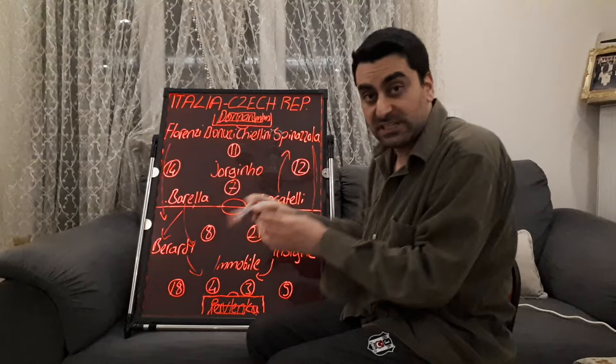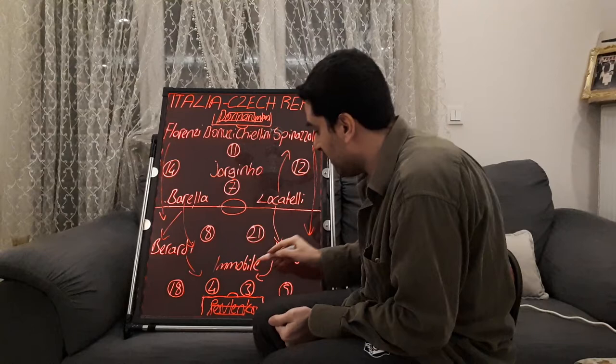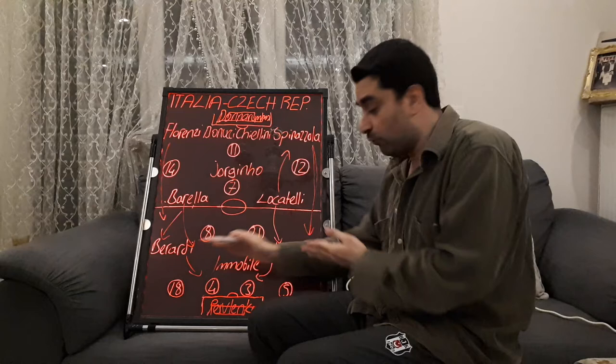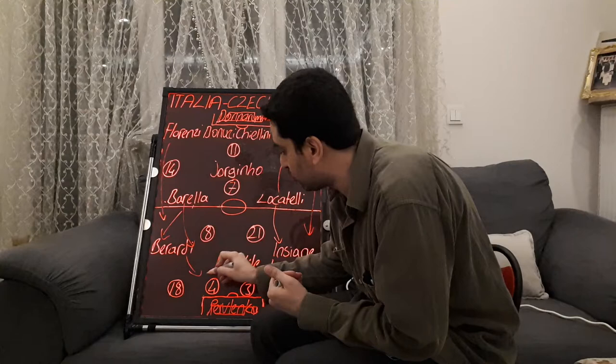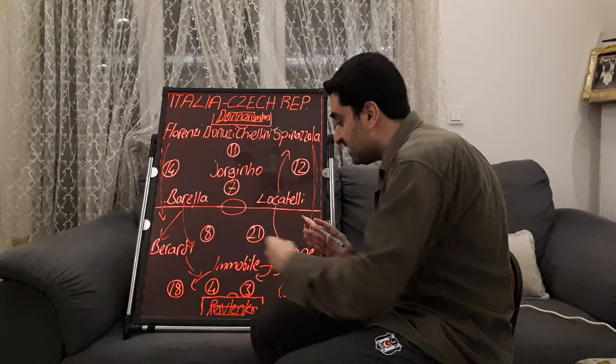Sometimes Locatelli also moved higher and came close to the left side to support Insigne. Immobile made dangerous runs in behind and between Czech Republic's defence line, moving left and right. In this game, Immobile and Insigne played close to each other and looked very comfortable together.